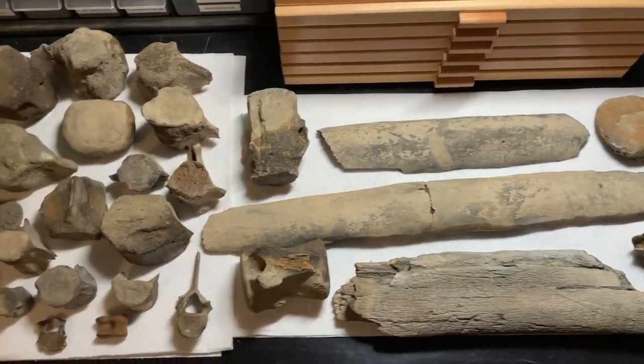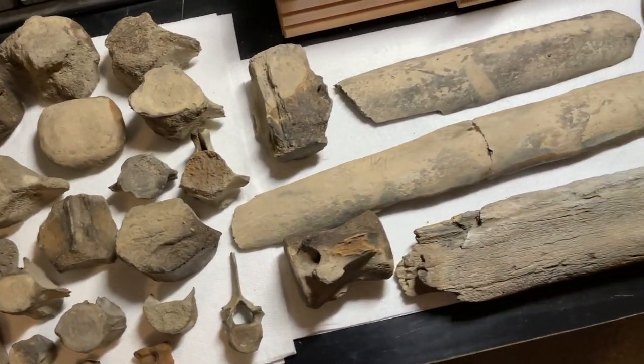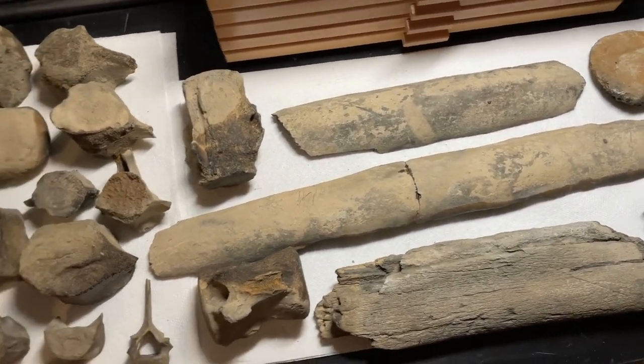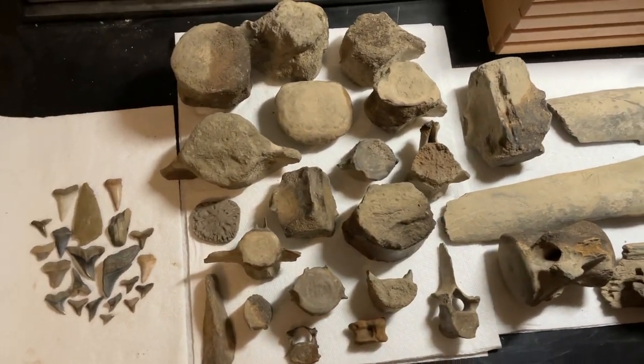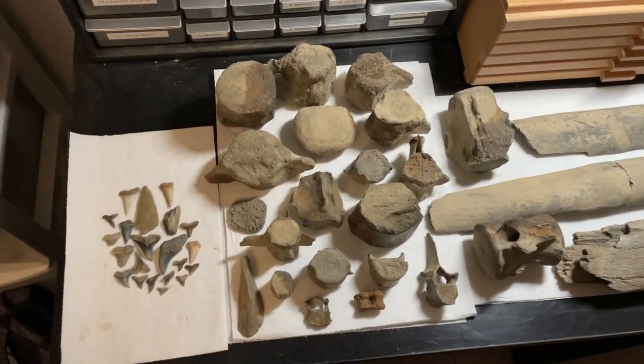Now that I know where all these bones and teeth are washing out of in that creek, hopefully next time I go back I can spend a lot of time searching that clay slick and find a lot of bones and teeth sticking out — maybe pull out some really pristine stuff. I'm really happy with how I did today. That'll do it for this video. Remember to leave a like and a comment down below, and if you haven't already, hit that subscribe button. We're getting close to a thousand subscribers, which is super exciting. Thanks for watching, and I'll see you guys on the next adventure. Hoppy hunting!